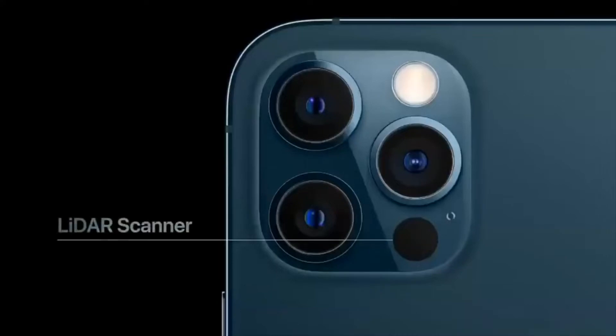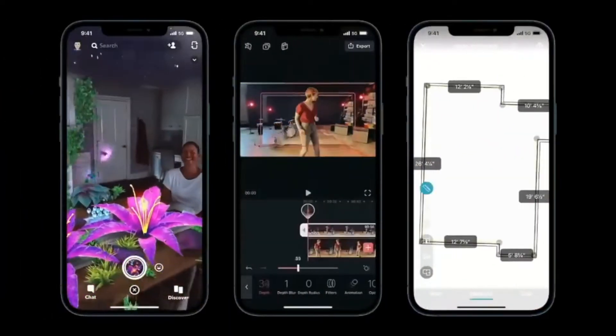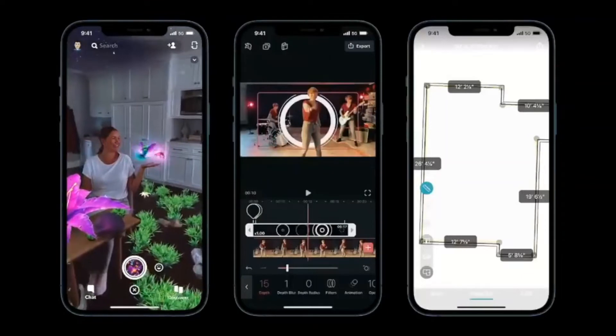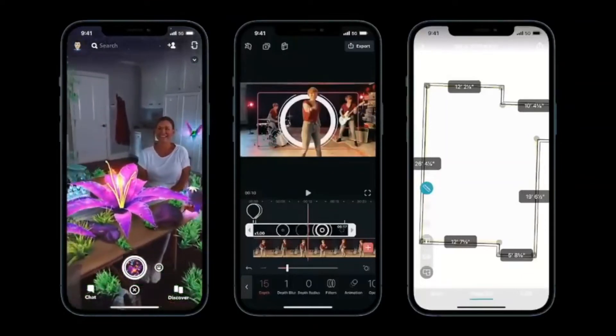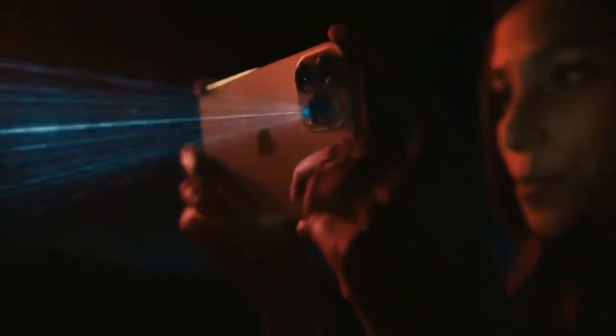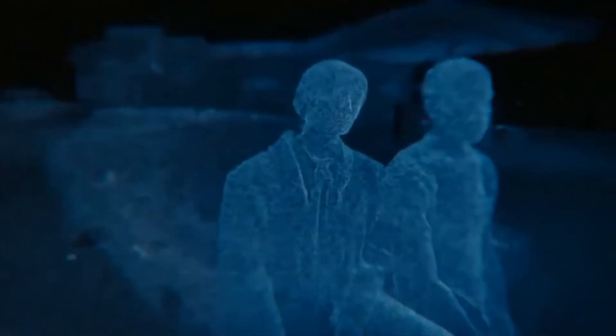LiDAR stands for Light Detection and Ranging, and it measures how long it takes light to reach an object and reflect back. We've adopted this technology for iPhone, and with the machine learning and depth frameworks of iOS 14, iPhone understands the world around you and builds a precise depth map of the scene. It enables object and room scanning, photo and video effects, and precise placement of AR objects. LiDAR makes iPhone 12 Pro a powerful device for delivering instant AR. The custom designed LiDAR scanner puts advanced depth mapping technology in your pocket. You can now take a night mode portrait and unlock a new world of possibilities for augmented reality.